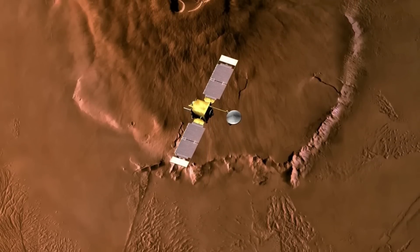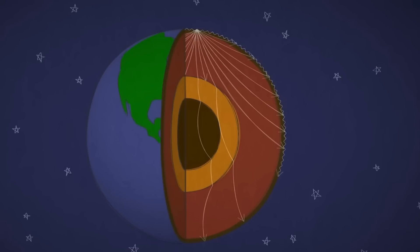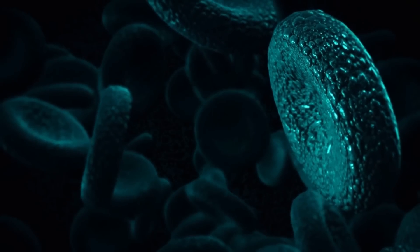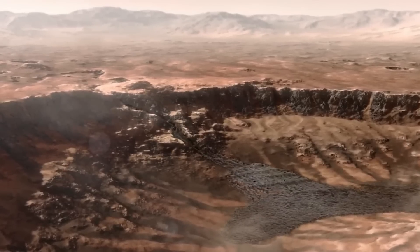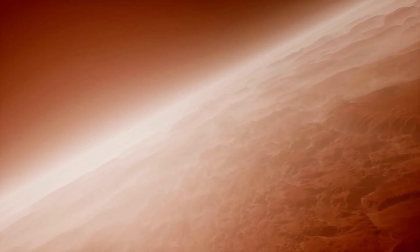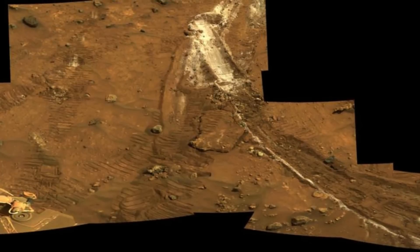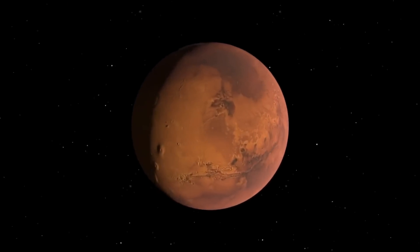NASA's Perseverance rover recently discovered leopard spots in Jezero Crater, a pattern rich in iron and phosphate — elements crucial for biological processes on Earth. These compounds are often linked to microbial life in water, raising the possibility that Mars once supported similar microbial life. Jezero Crater was once a river delta, likely shaped by liquid water, and this environment could have supported life billions of years ago. Perseverance's Sherlock instrument has also detected organic molecules, further supporting the idea that Mars had the conditions necessary for life. Additionally, the discovery of calcium sulfate in the rocks indicates that water once flowed through this region, enhancing the case for a once-habitable Mars.